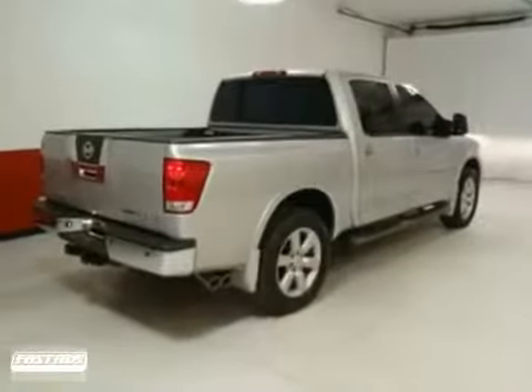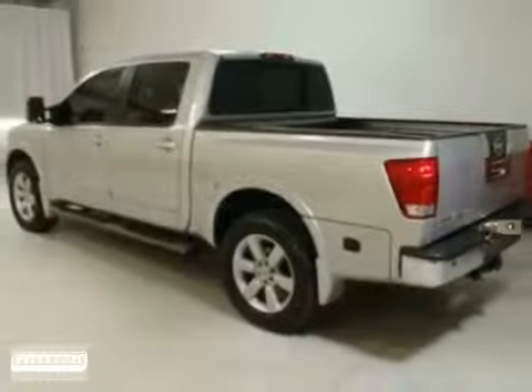Obviously, this car has all the standard features, but it doesn't stop there. Come in for a test drive today.